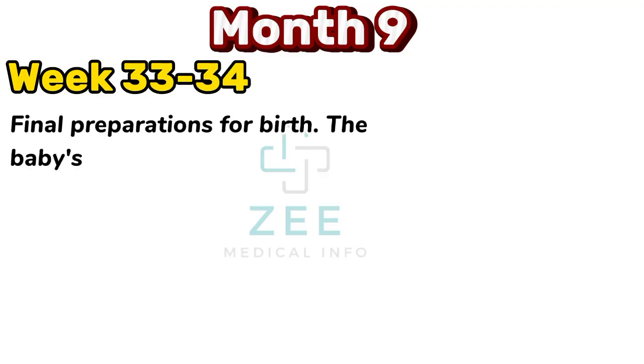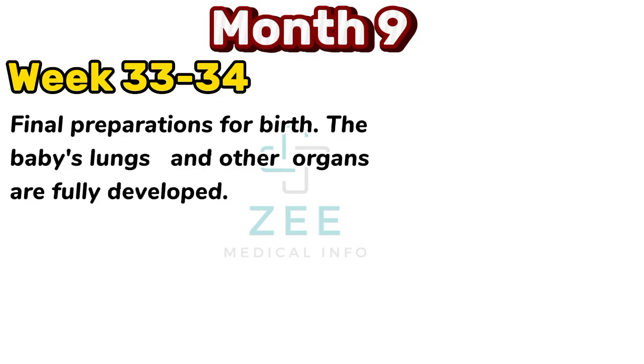Final preparations for birth. Lungs and other organs are fully developed.